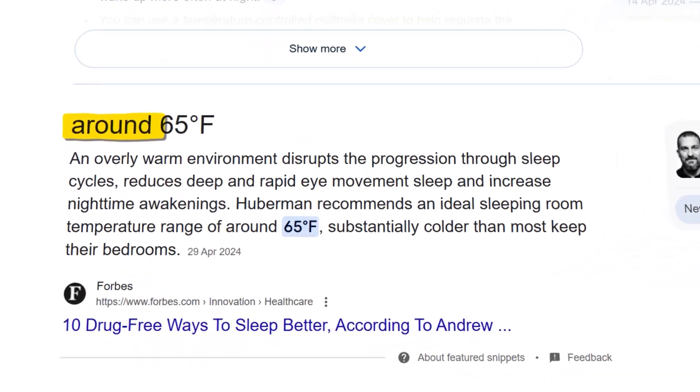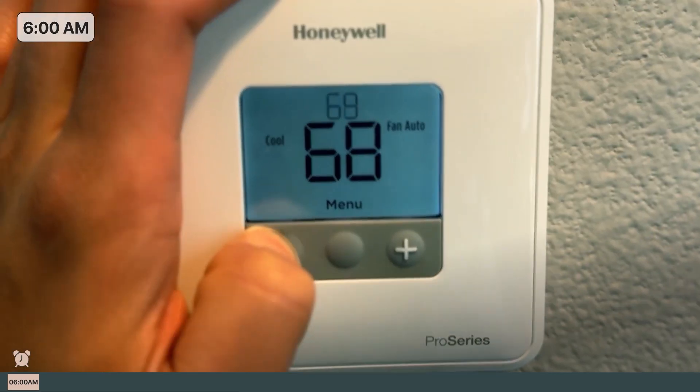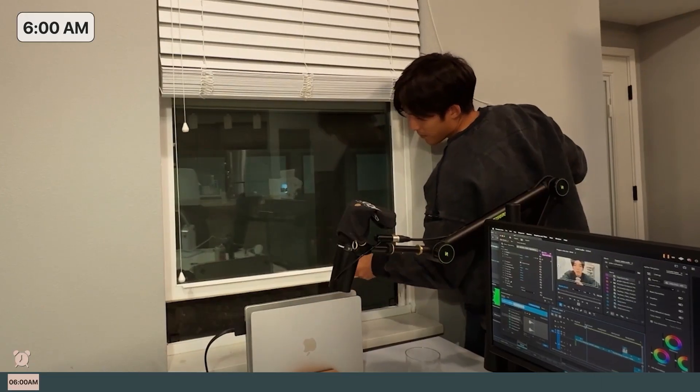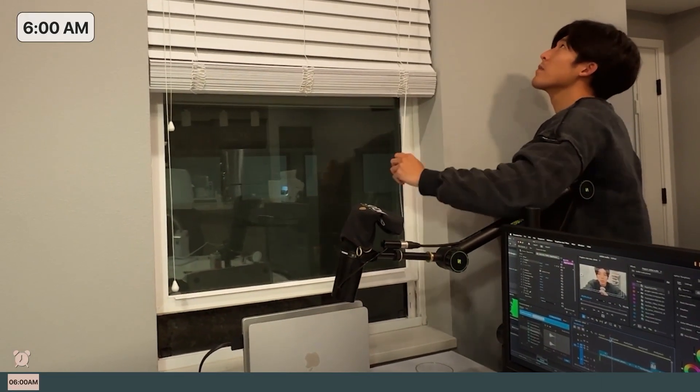Huberman wakes up in his 65-degree room. I feel like it's excruciatingly cold right now. My AC only goes down to 68 degrees, so I opened the windows before going to bed and the temperature right now is 50 degrees.